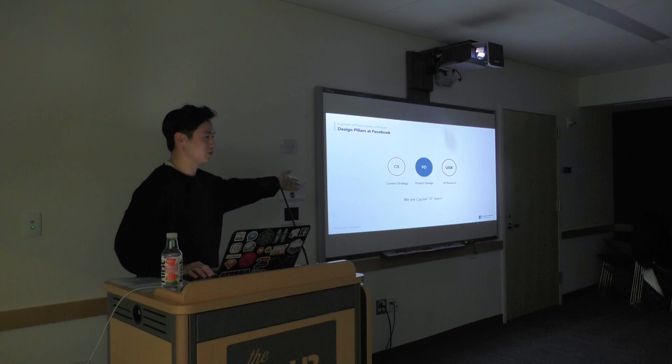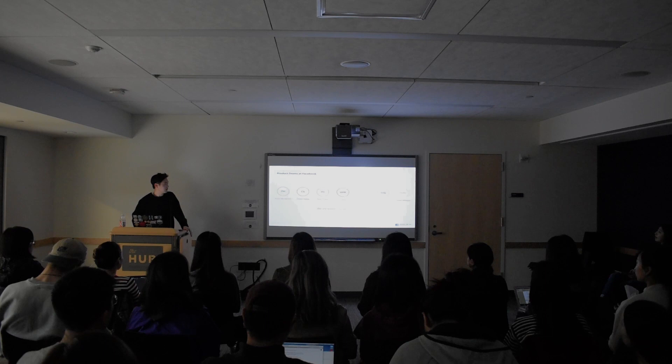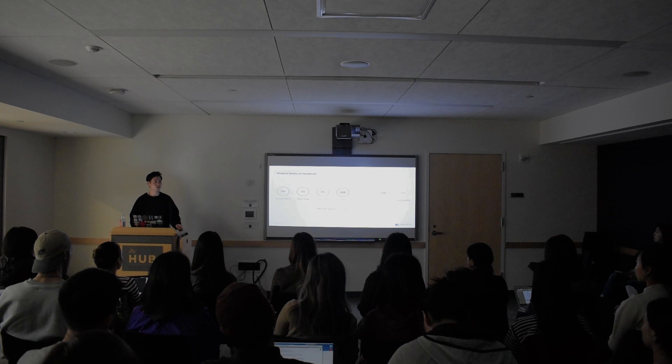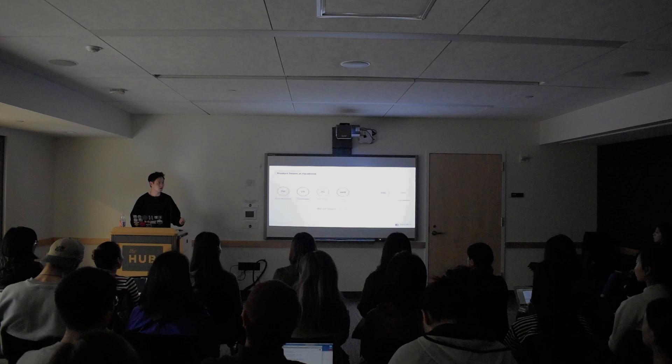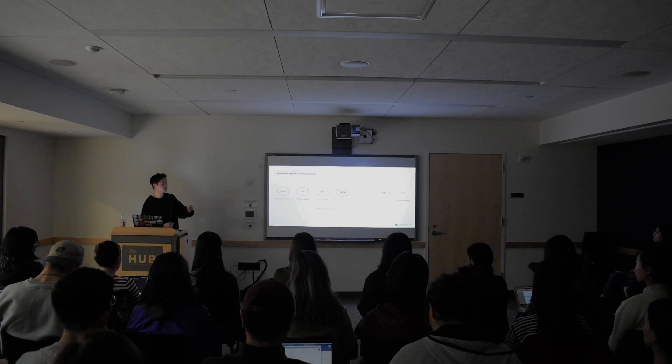We are all part of the capital-D Design team. There are also different roles at Facebook like product management, data scientists, engineers, and PMM — product marketing managers. Based on different teams and different orgs, you work with different people. Some might even work with the sales org or quality analysis. You have a lot of different counterparts to work with and a lot of meetings. Ultimately you're designing a good product for users, but everyone has different expertise, so it's important to find out who is the right point of contact for questions you have.